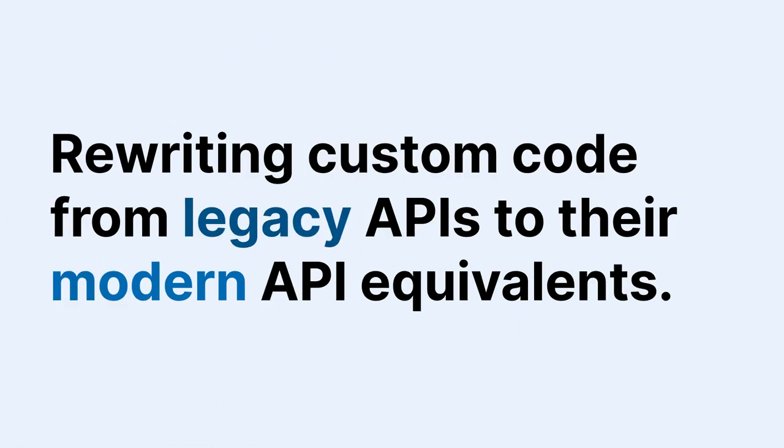You also have to rewrite your custom code from legacy APIs to modern equivalents. For example, hook_menu in D7 powered routing, menu links, tasks, and actions — now those are four discrete APIs. A lot of that went from a hook defining an array to a new plugin system with classes. Routing is now based on Symfony's routing components instead of the old homebrew system.